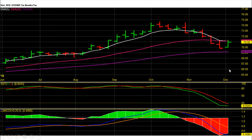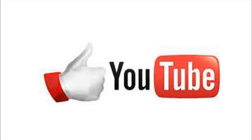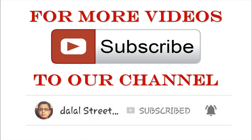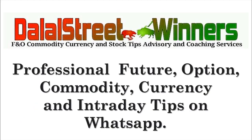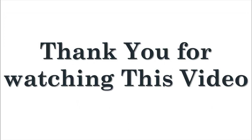For genuine NSE currency tips with support and follow-ups, subscribe to our forex advisory services. If you like this video, please give a thumbs up, and share it with your family and friends. For more videos, subscribe to our channel. For professional futures, options, commodity, currency, and stock tips on WhatsApp with support and follow-ups, visit our website www.JalalStreetWinners.com. Thank you for watching this video.